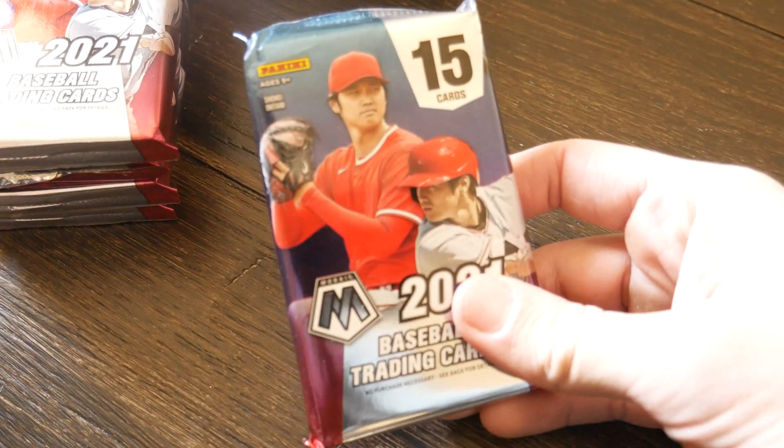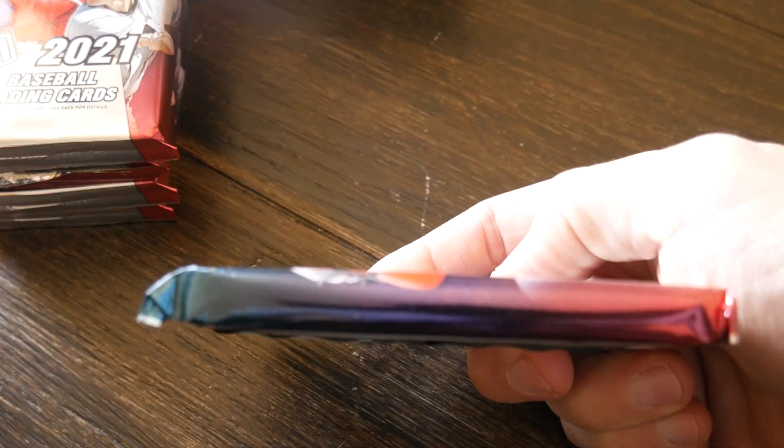Alright, these are what the packs look like — thick boys, as you can see. Let's get into it. Looking for those rookie autos and any other good stuff we can find.